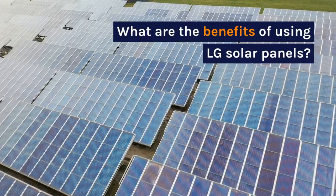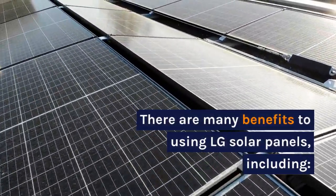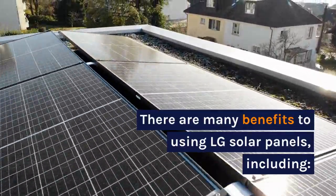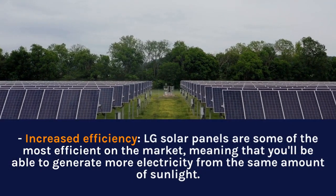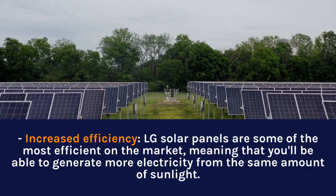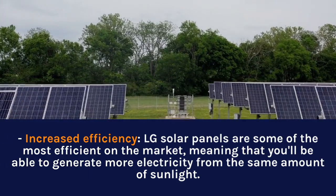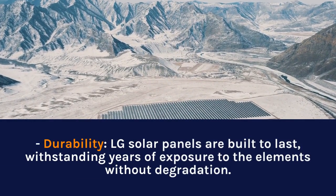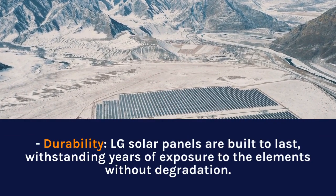What are the benefits of using LG solar panels? There are many benefits to using LG solar panels, including increased efficiency. LG solar panels are some of the most efficient on the market, meaning that you'll be able to generate more electricity from the same amount of sunlight. Durability is another key benefit — LG solar panels are built to last, withstanding years of exposure to the elements without degradation.